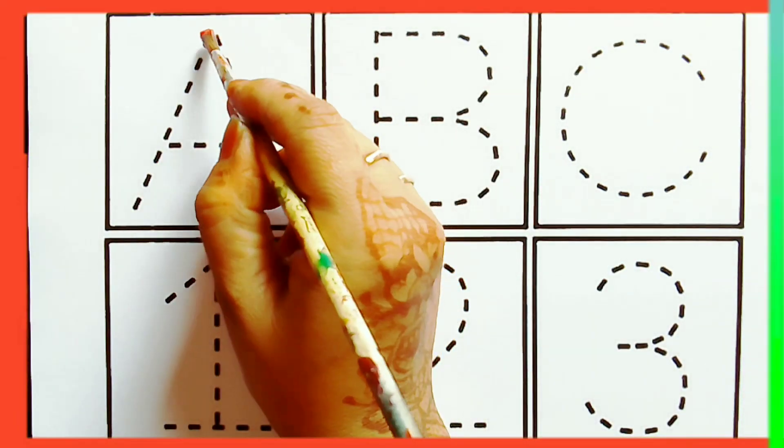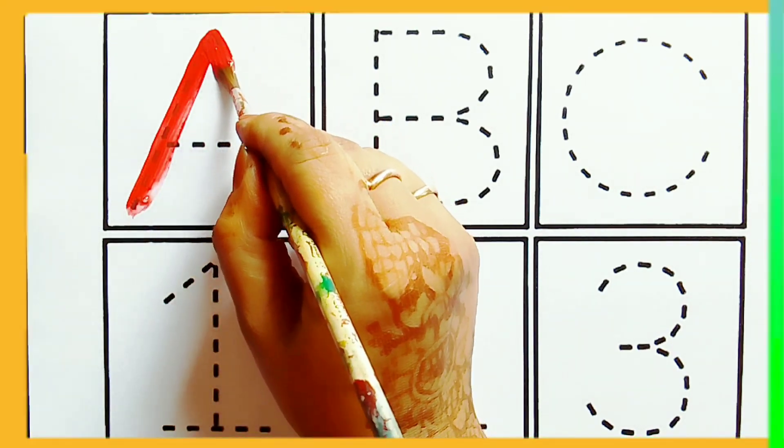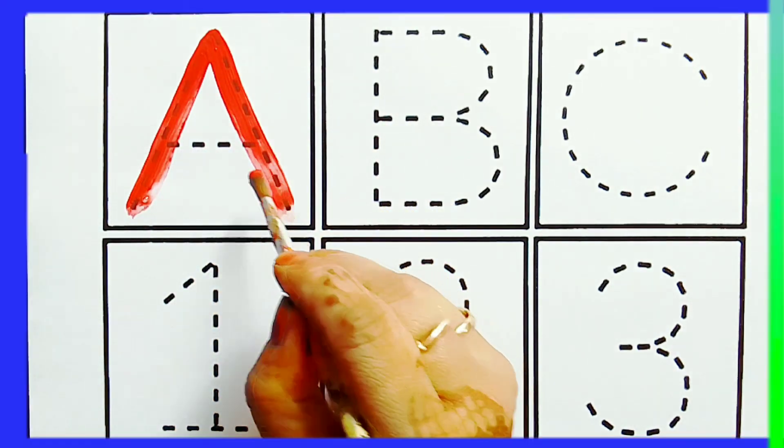Alphabets. A — A for Apple, A for Aeroplane.